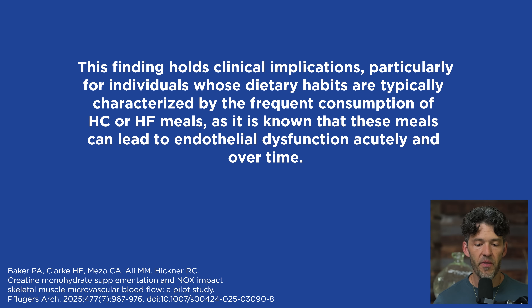The authors say these findings hold clinical implications, particularly for individuals whose dietary habits are typically characterized by frequent consumption of high carb or high fat meals, as it is known that these meals can lead to endothelial dysfunction acutely and over time.